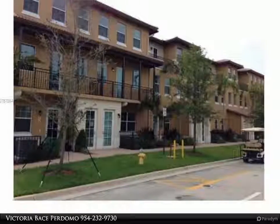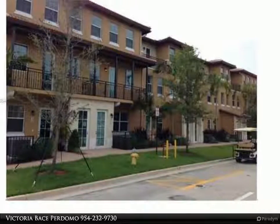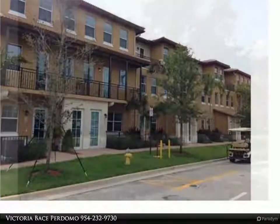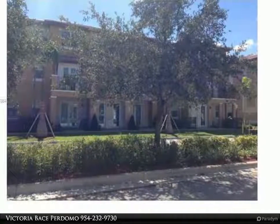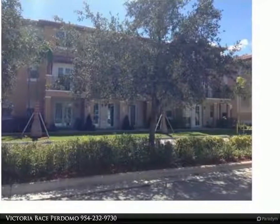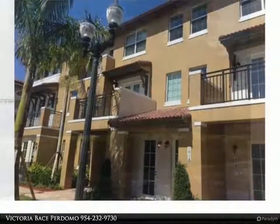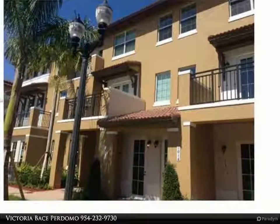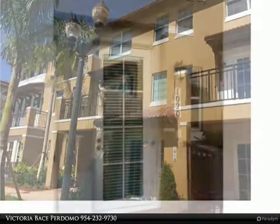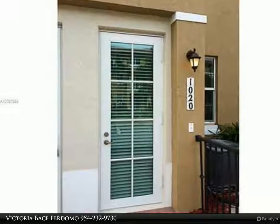Like-new condo in the gated community of Cobblestone. Three-story with three bedrooms, consisting of two master bedrooms upstairs, large walk-in closets, updated kitchen with stainless steel appliances, tile in social areas, recessed lighting, and impact-resistant windows. Rent includes HOA payment.